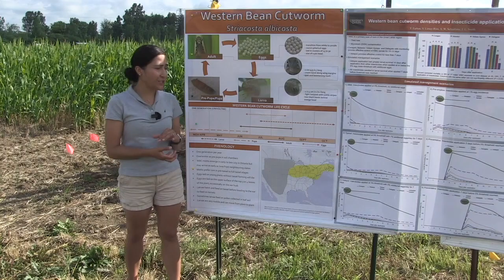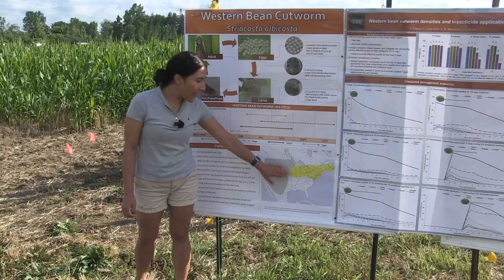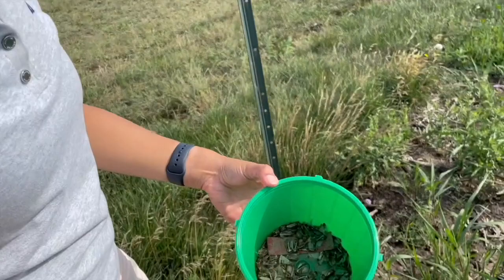Larvae travel up towards the tassel to feed on pollen, then transition down towards the silk and developing ears. Larger instars then move plant to plant or down to the soil to begin overwintering as prepupa, creating a cocoon underground to protect themselves from winter. The following year, prepupa will pupate around May to June and the cycle continues. Western bean cutworm was originally found in the Great U.S. Plains but has expanded its range into Ontario and as far east as Nova Scotia.